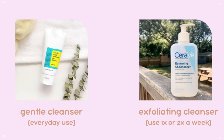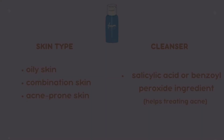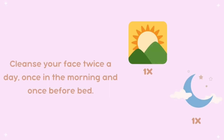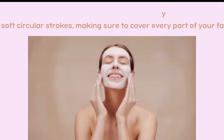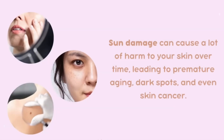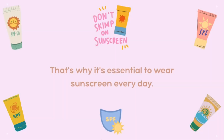Wet your face with lukewarm water, apply the cleanser, and gently massage it into your skin using circular motions. Rinse thoroughly with water. Then apply a mild alcohol-free toner to balance your skin's pH level and remove any remaining traces of cleanser.